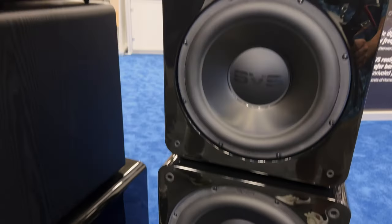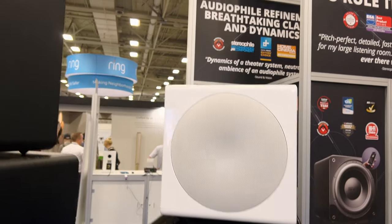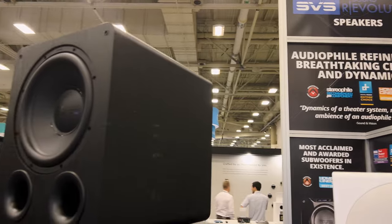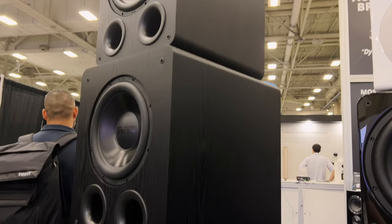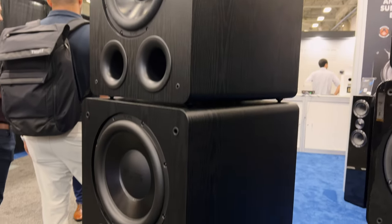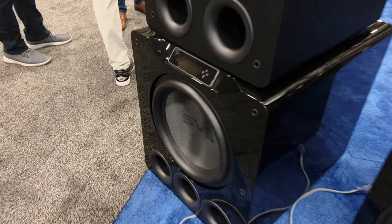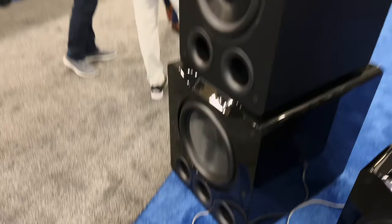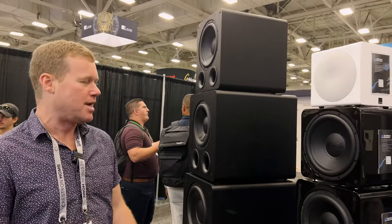We've got the piano gloss finish here — ten layers of hand-applied lacquer — and signature SVS drivers in all of these. Ported models use what's called an overhung driver; sealed uses an underhung. This really just maximizes the benefits of each — ported being that sheer room-shaking, chest-thumping output, whereas sealed delivers accuracy, quick transient response, and musicality, as people like to say.